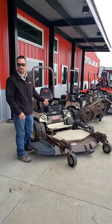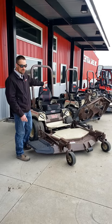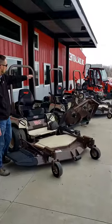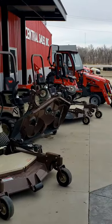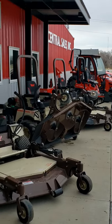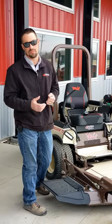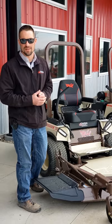We have a 29 horse liquid cooled Kubota, a 25 horse liquid cooled diesel Kubota, and then we got our air cooled model, 27 horse sitting here on the lot. There's various sizes — 600 series, 500 series — depending on how many acres you're going to be mowing. So we can set up a size that fits you best.